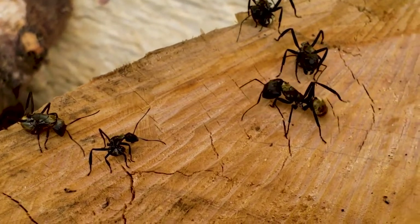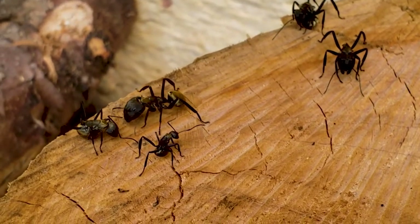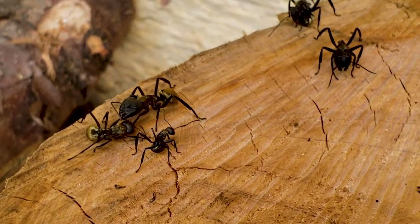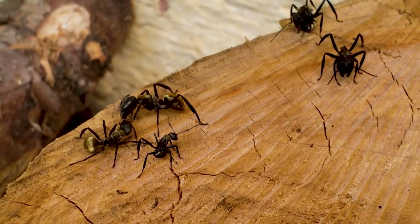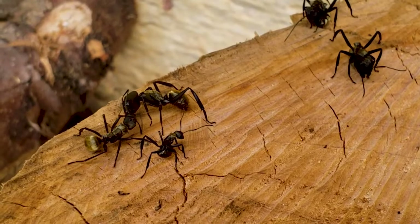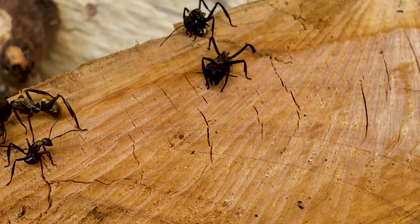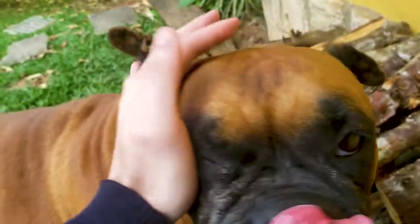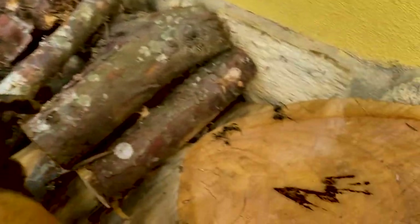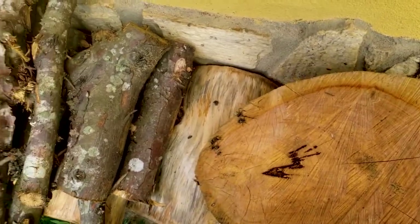We have some different sizes here — this is a big major, there's a smaller major here too, and this one is a worker. My dog's just here, I need to check out what's going on.